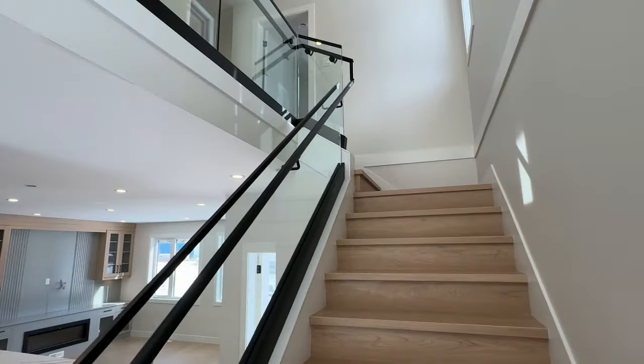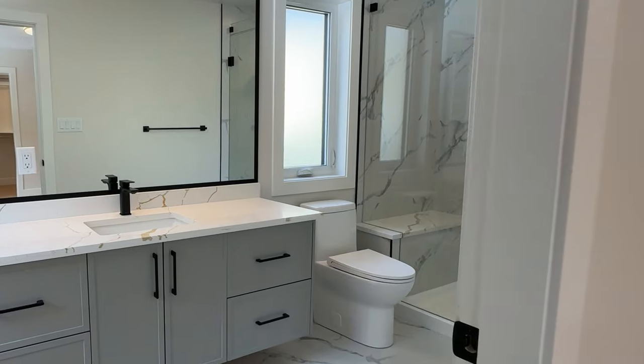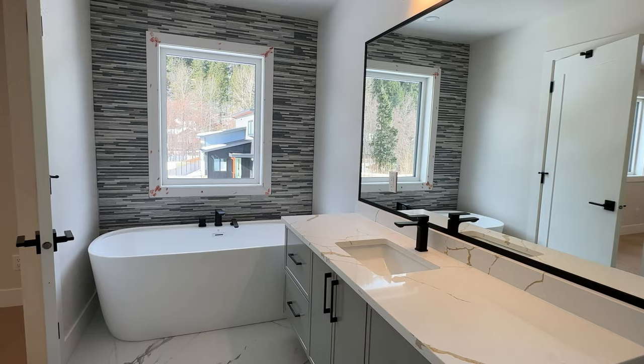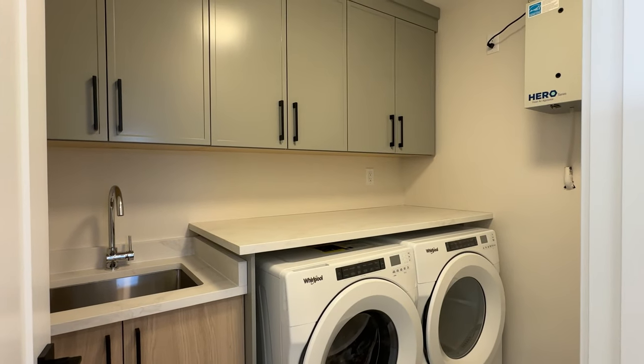As you head up the stairs there are four bedrooms with one of them being a large primary bedroom with a huge walk-in closet. There's a primary bathroom off this bedroom featuring a glassed-in shower as well as a deep soaker tub. This level also has an additional full bathroom along with a dedicated laundry room with quartz countertop and cabinetry.